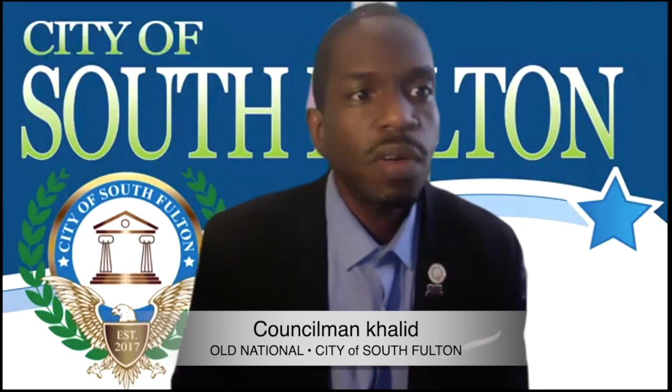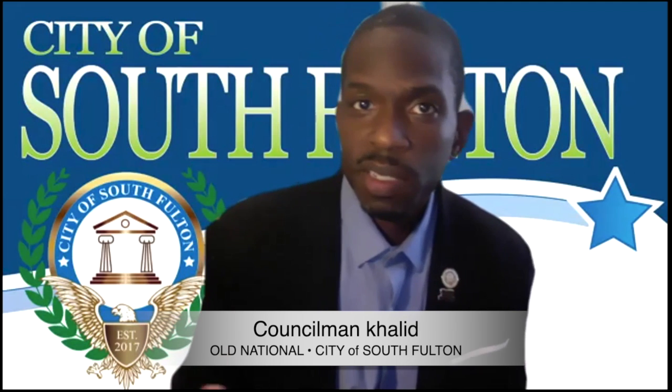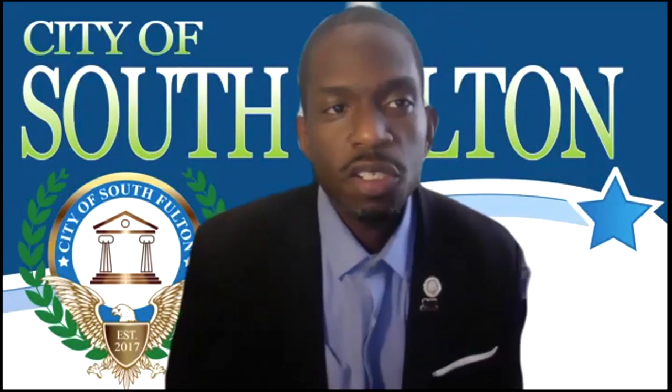Welcome everyone, we're going to go ahead and get started. I'm going to ask if everyone on the call could introduce themselves. I will start. I am Councilman Khalid, City of South Fulton. This development is on the back side of my district, District 6, which is Central Old National.